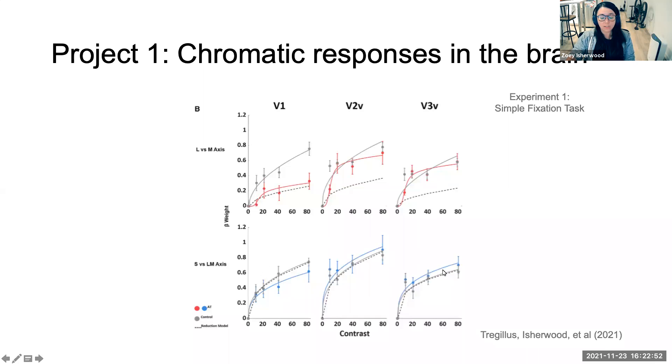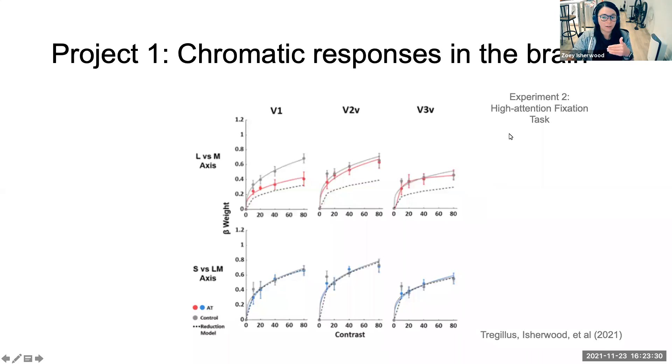The blue-yellow grating was included as a control — there shouldn't have been any difference between the two groups, and that's exactly what we found. For the first experiment we used a simple fixation task. We ran a follow-up in case participants were paying attention to the gratings, since an anomalous trichromat aware of their colour deficiency might compensate behaviourally by paying more attention. With a high-attention fixation task we found the same result: no amplification in V1, with compensation happening in V2 and V3. This is the first study to show at the neural level that there is some sort of compensation occurring in anomalous trichromats.